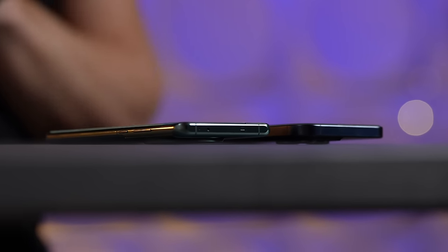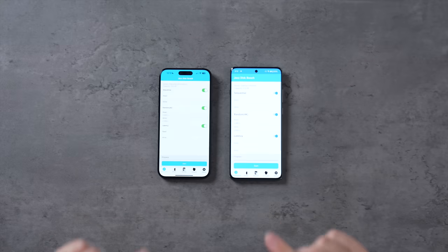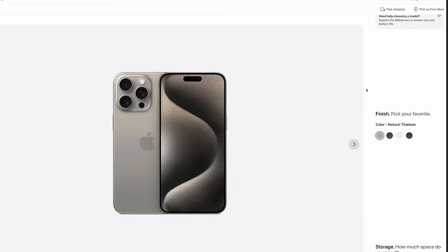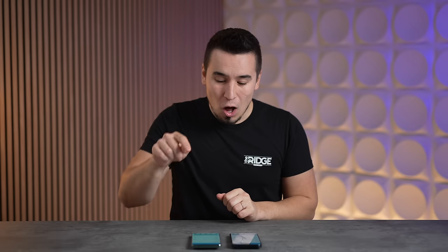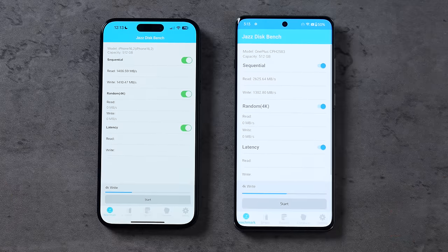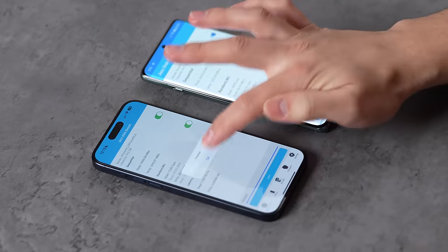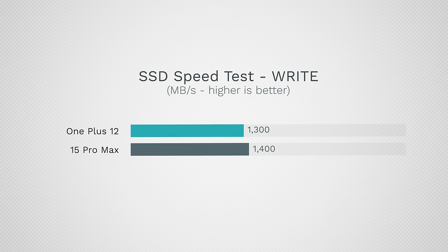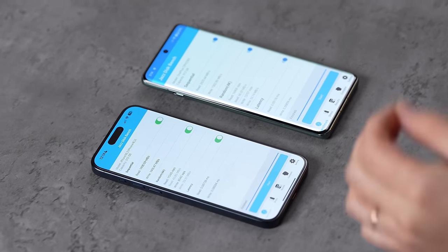Moving to performance — starting with the SSD storage disk speed test. Both phones have 512GB of storage, which is a big deal because OnePlus is currently giving you the 512GB and 16GB RAM upgrade for basically no extra cost at $800. The iPhone 15 Pro Max with 512GB only has 8GB of RAM and cost me $1,400 — almost twice the price. Running the speed test: OnePlus hit 2,600 MB/s read compared to 1,400 on the iPhone, and 1,300 MB/s write versus 1,400 on the iPhone — very fast read speed.